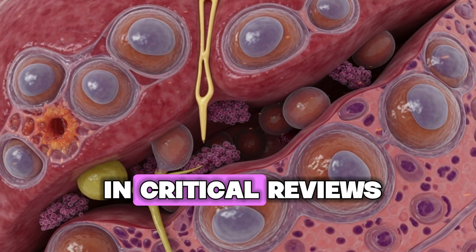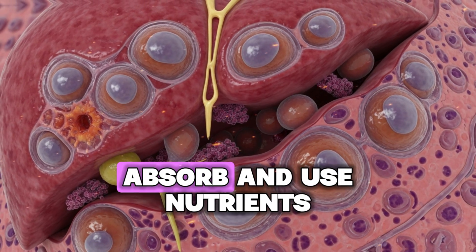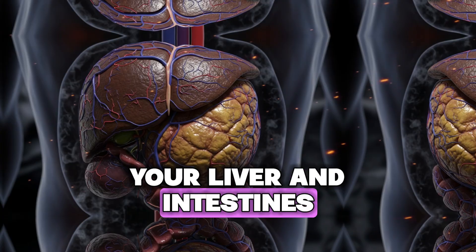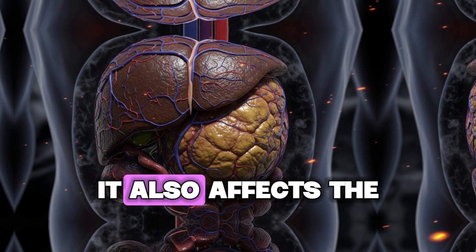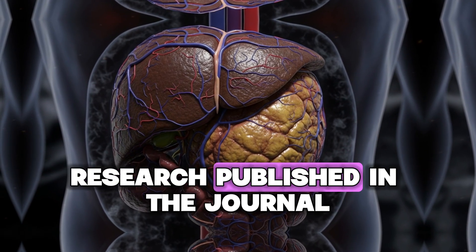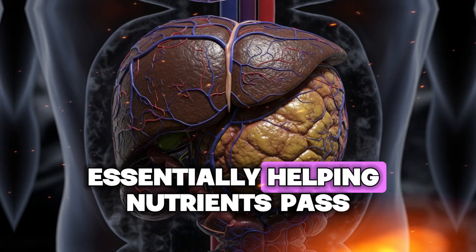According to research published in Critical Reviews in Food Science and Nutrition, piperine is what's called a bioavailability enhancer — it helps your body absorb and use nutrients more effectively. Here's how it works: piperine inhibits enzymes in your liver and intestines that normally break down beneficial compounds. It also affects the structure of your intestinal wall, making it more permeable to nutrients.